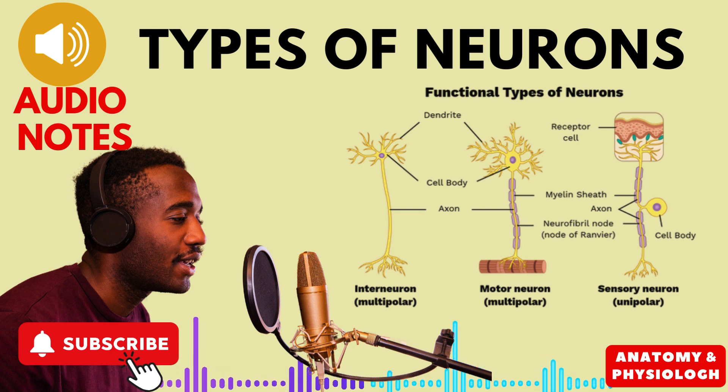Neurons aren't all created equal. They come in various shapes and sizes, with the number of arms they have being a major distinguishing factor. Let's delve into the three main types based on this structure.